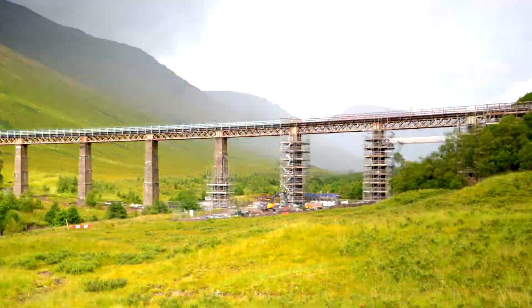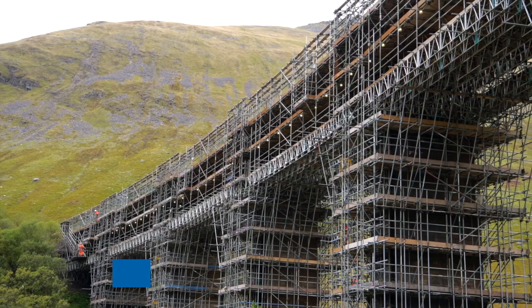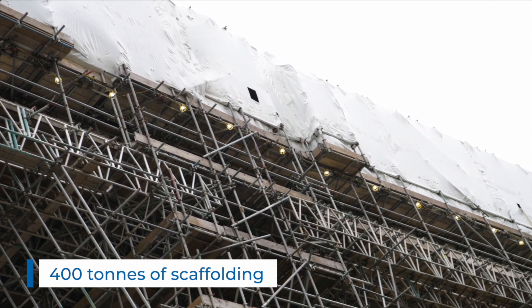The refurbishment works require the installation of waterproofing over the new deck, metalwork strengthening to all nine spans, and conditional lead metalwork and concrete substructure repairs.